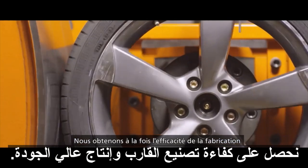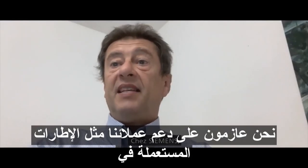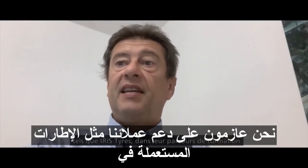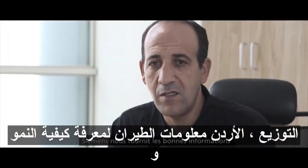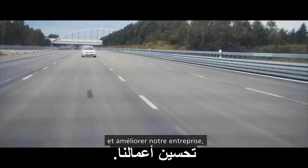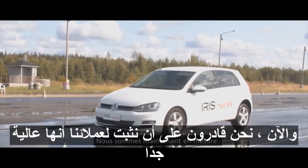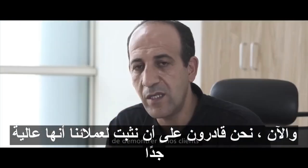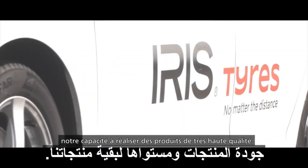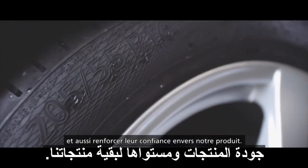We get both manufacturing efficiency and high quality production. We at Siemens intend to support our customers such as E-List Tires in their digitalization journey. Siemens provides us the right information to learn how to grow and improve our business. Thanks to end-to-end traceability and history records, we are now able to demonstrate to our customers our capability to realize very high quality products, and also to increase their level of trust in our product.